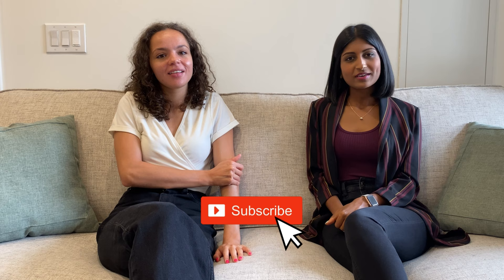Thank you for watching. Make sure to like, comment, and subscribe, and hit the notification bell so you never miss a video. Follow us on Instagram and TikTok. Thanks for watching — bye!